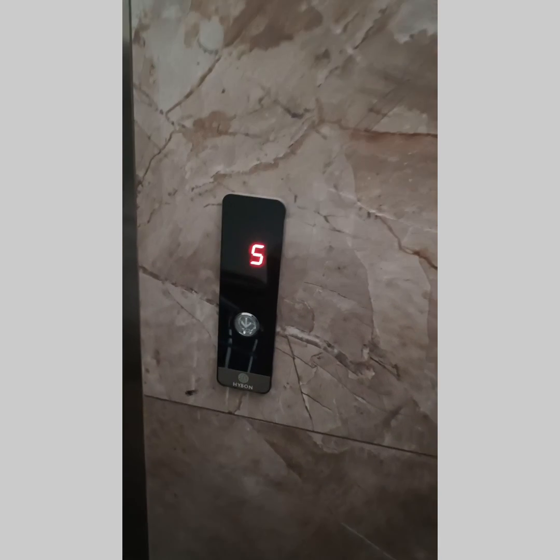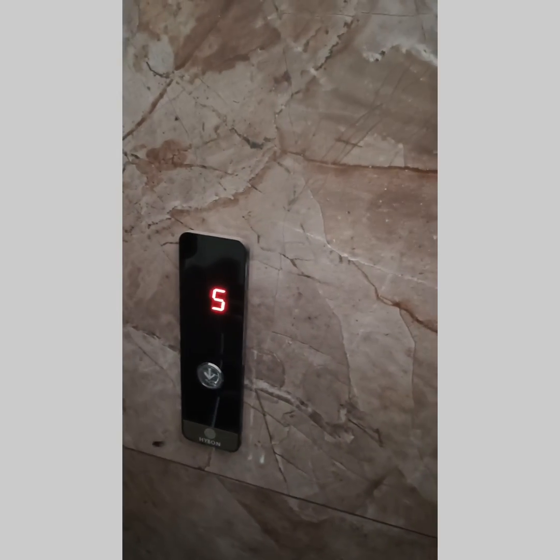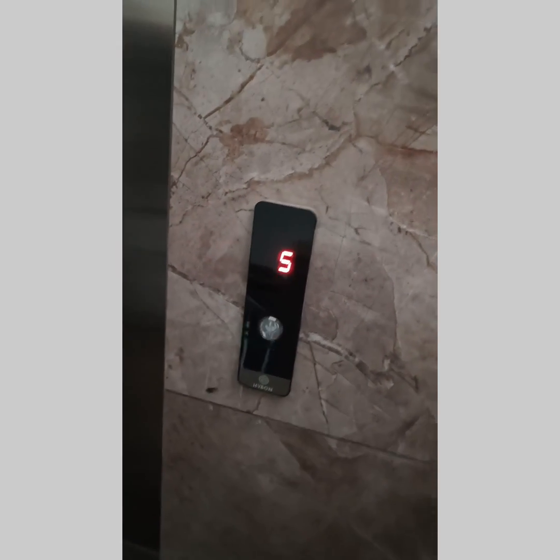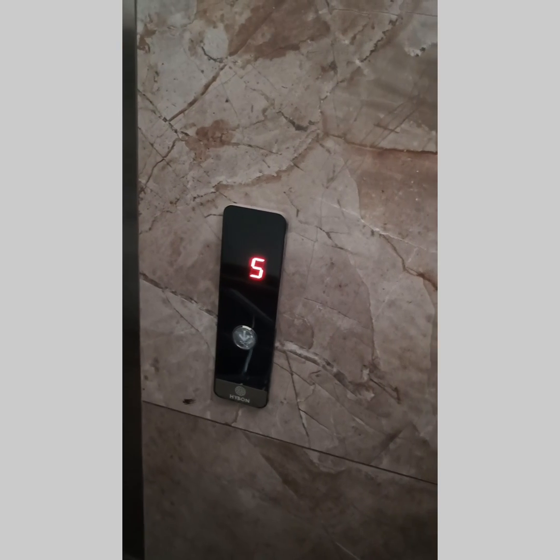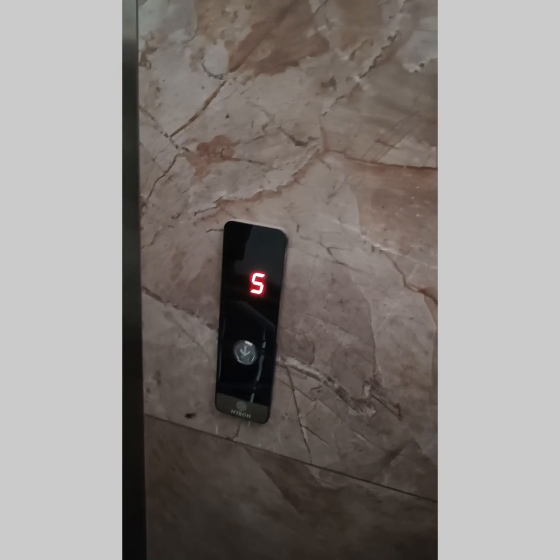I always talk about safety, and when we talk about safety, the prime important part related to safety in the lift is that there should be some provision: when the light goes out, there should be some provision that automatically the UPS mode switches on.